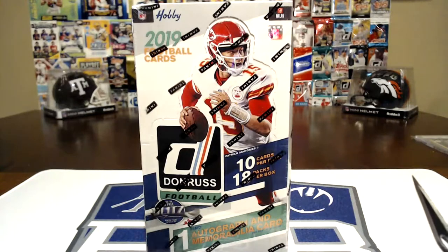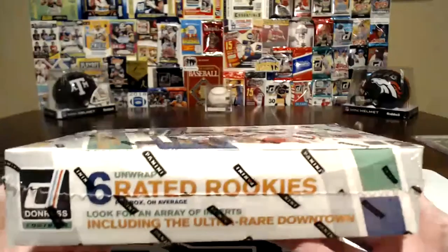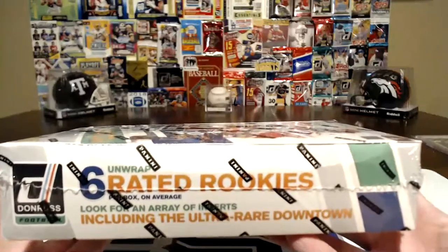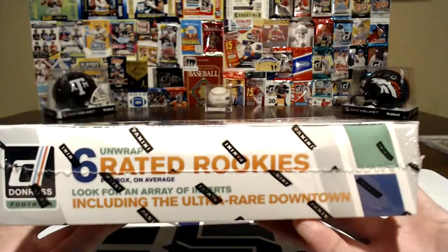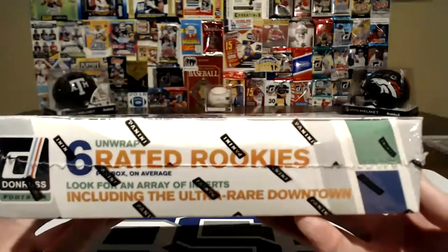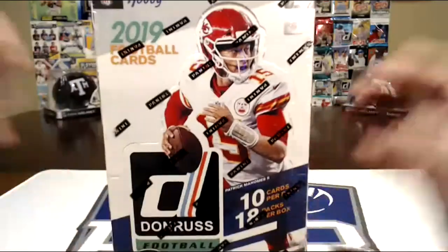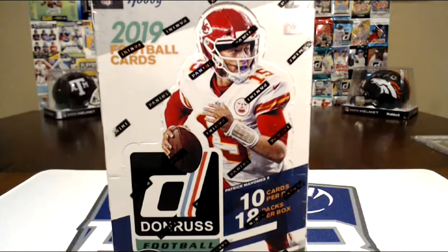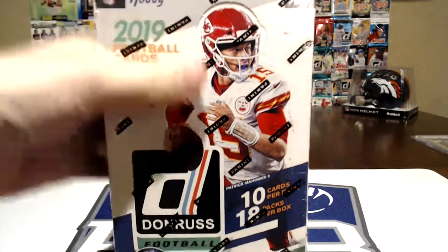Cade's going to be breaking it. It says six rated rookies on average. Look for an array of inserts, including the ultra-rare Downtown. I remember the Downtown ones for baseball — they looked like luggage tags, really thick. Go ahead and start breaking it open, Cade. Let's see what's in there.